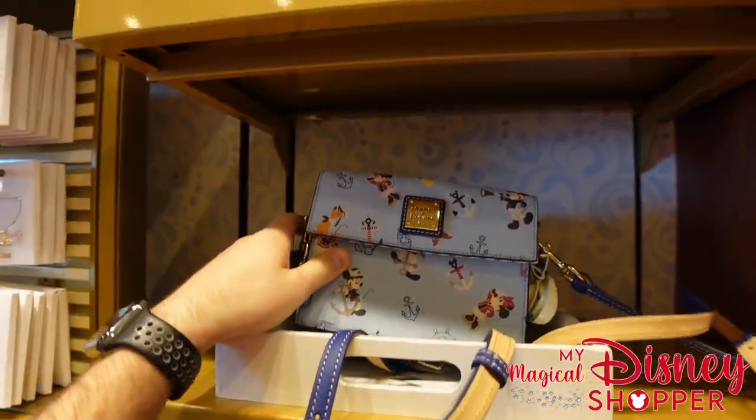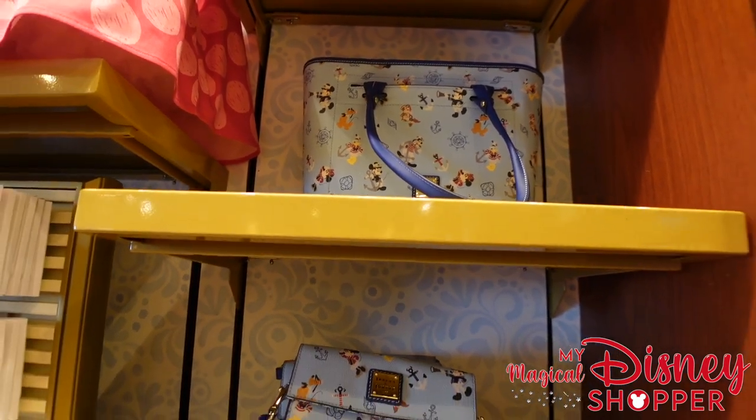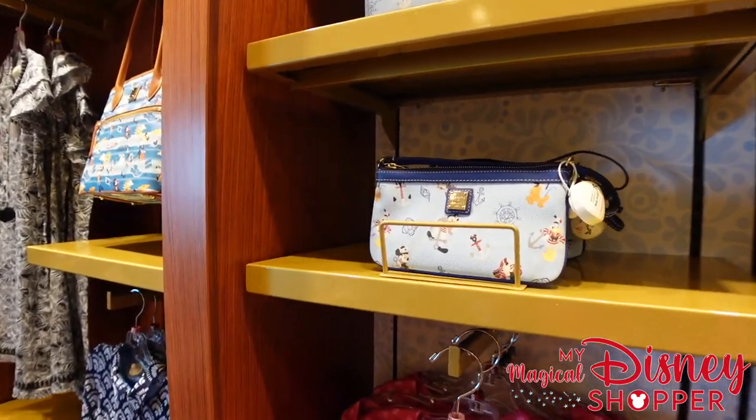They have this other style here as well — these fun little bags featuring our favorite characters with anchors: Chip and Dale, Mickey, Minnie, Pluto, Donald, and Goofy. Beautiful little bags. So we have the small style there, a larger tote, as well as a nice little clutch.